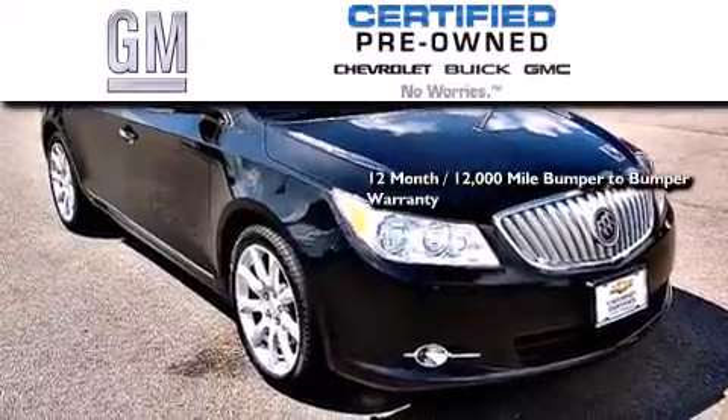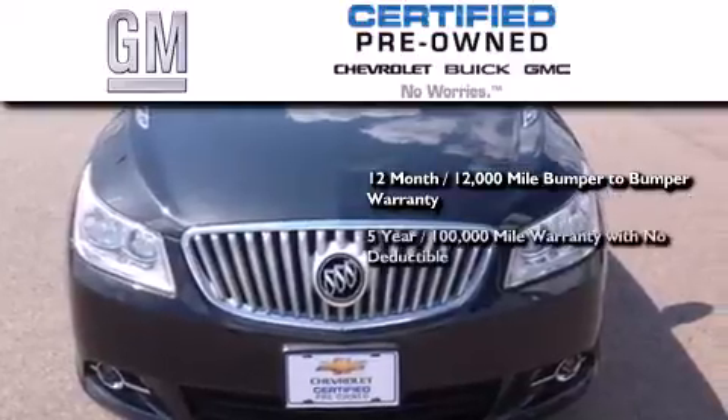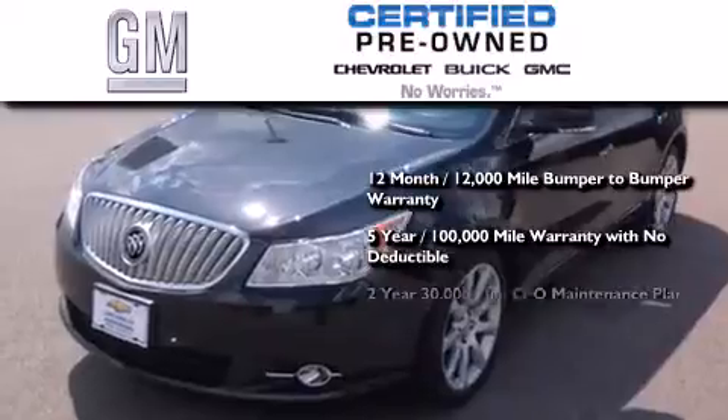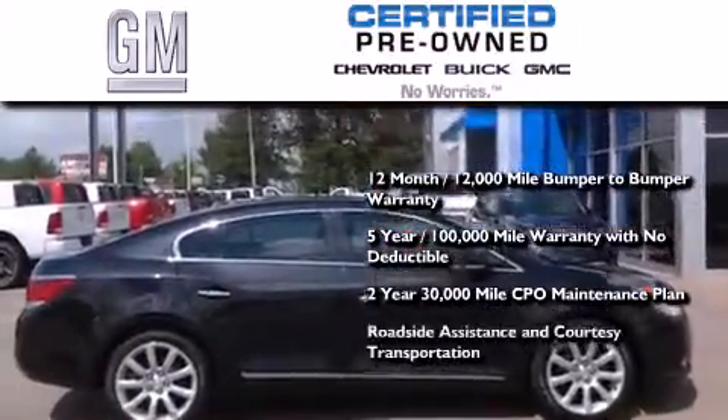GM-certified means you get a 12-month, 12,000-mile bumper-to-bumper warranty, a 5-year, 100,000-mile powertrain limited warranty with no deductible, a strict factory-set 117-point inspection, plus roadside assistance and courtesy transportation.